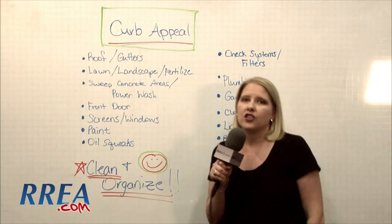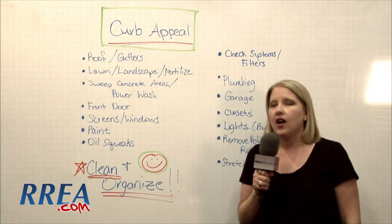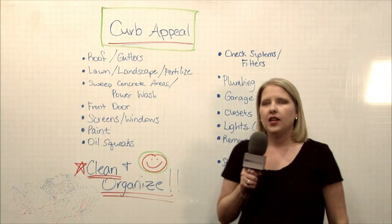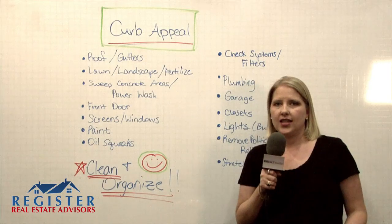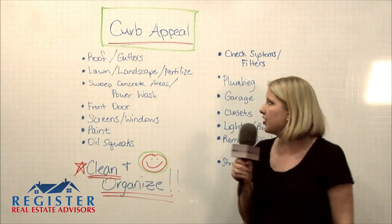The first one is roof and gutters. If you have any shingles that are messed up, you need to go ahead and get those taken care of. Any gutters need to be cleaned, because it appears to buyers that sellers are not taking care of their home if it's got a lot of debris on the roof. So you want your roof to look good first.